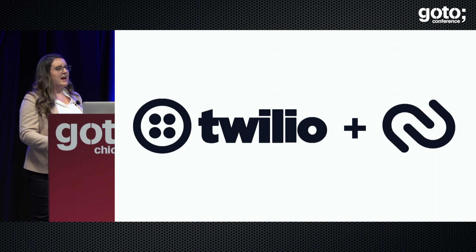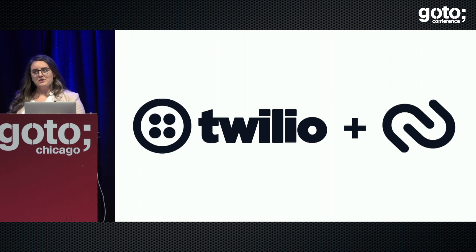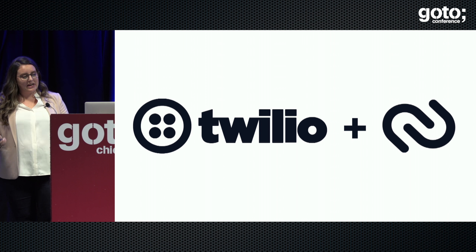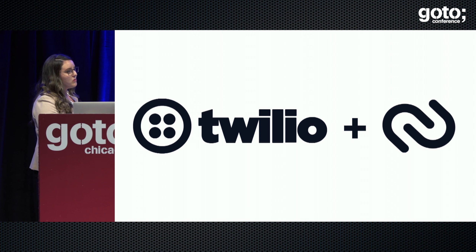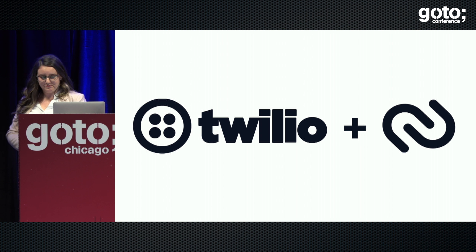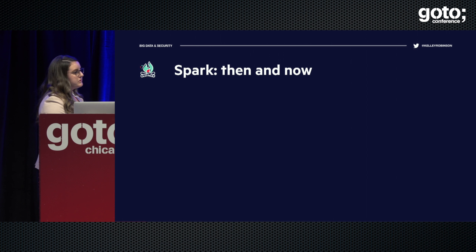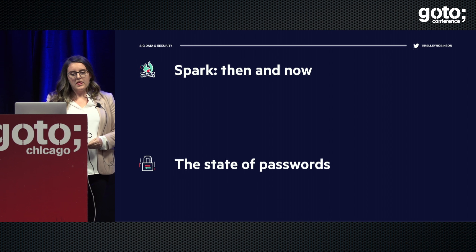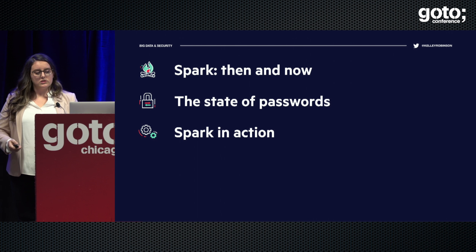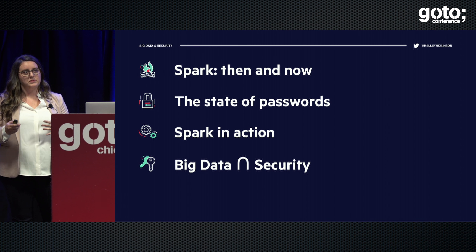Passwords have been the way that we've done authentication on the internet for most of the last 30 years. When I was writing this talk, I needed some data to work with to show off Spark that was more interesting than advertising clickstream data. Unfortunately for us, there are about 500 million breach credentials available for our perusing. So before we get into that, I'm going to start by introducing Apache Spark, look at why people are using it, give background on the state of passwords, show you how Spark works with some live code, and then talk about the implications at the intersection of big data and security.